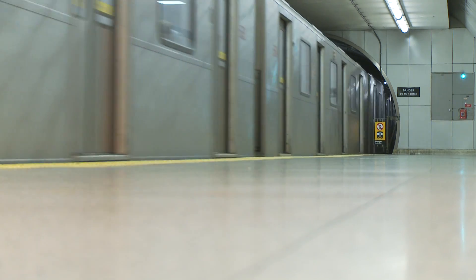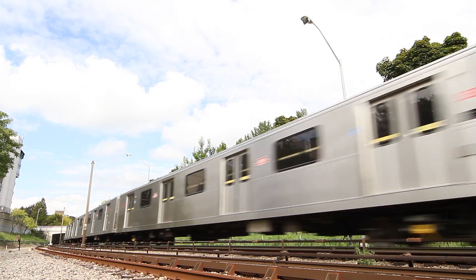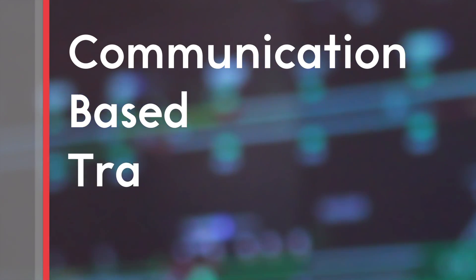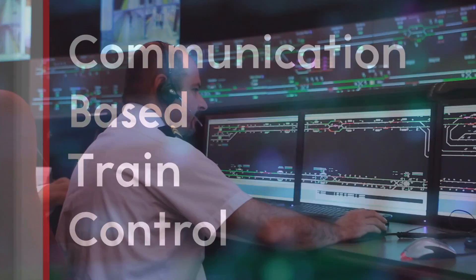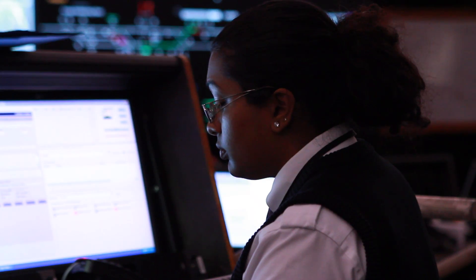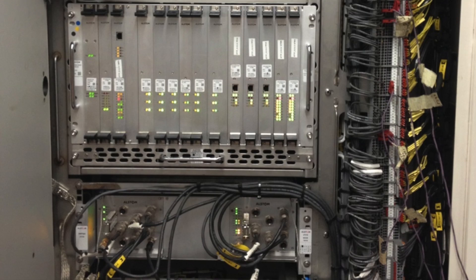ATC, or Automatic Train Control, is responsible for keeping trains on the system safe and maximizes service for our customers. ATC utilizes communication-based train control technology, which is a signaling system that communicates with Transit Control more efficiently. It is a signaling system which monitors trains more accurately and will eventually make the whole system more reliable.